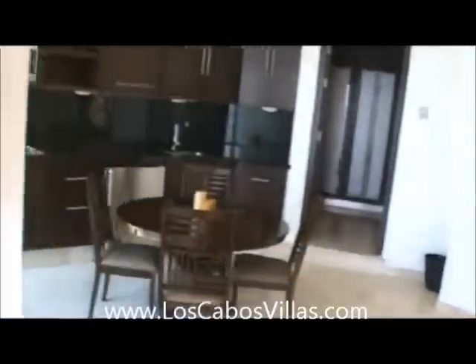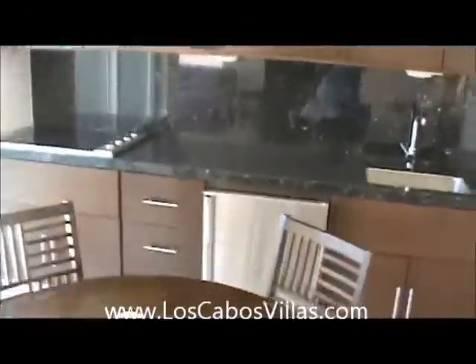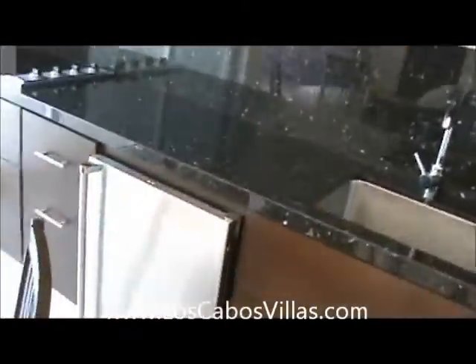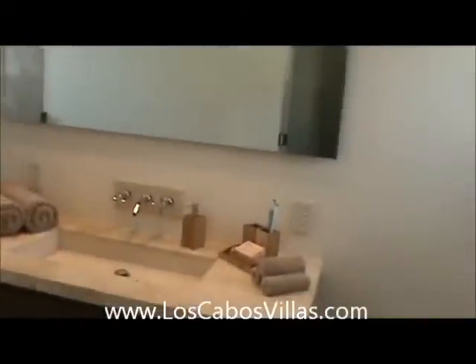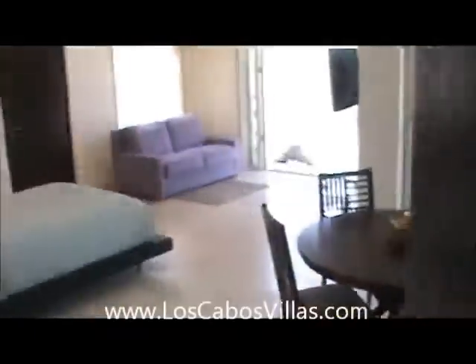This also has a small kitchen area with a microwave, Viking refrigerator, Viking burners, and stainless sink. Large bathroom with a shower — the shower has a view of Land's End. Just an awesome room.